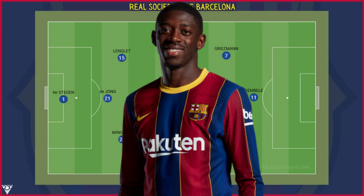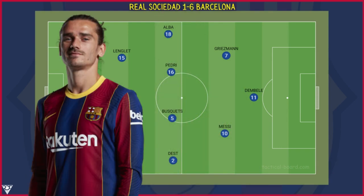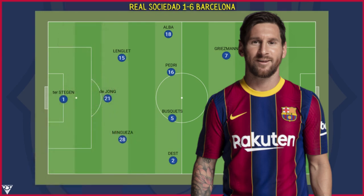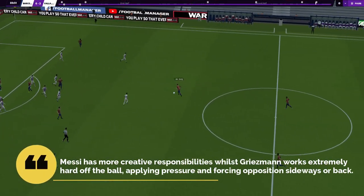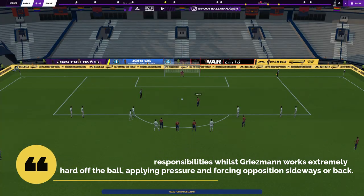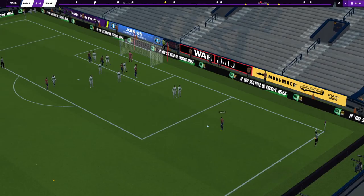Dembélé was the side's number nine, often on the last defender's shoulder, stretching the defensive line. His energetic movements complement the two players operating slightly behind him — Griezmann and captain Messi — two players who love to drop deep and collect the ball. Both are great passers but are difficult for defenders and midfielders to pick up because they operate between the lines. Messi has more creative responsibilities while Griezmann works extremely hard off the ball, forcing the opposition to play sideways or backwards.